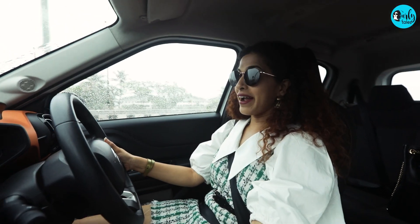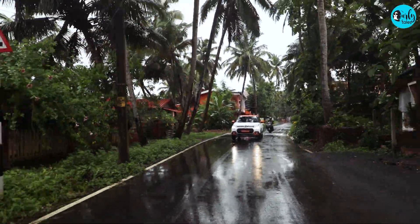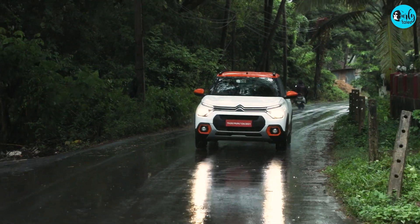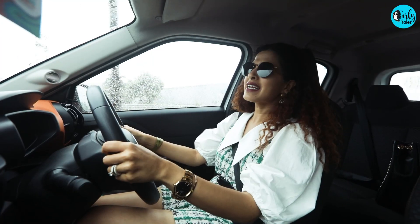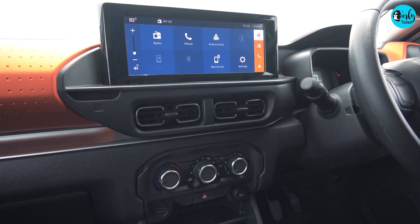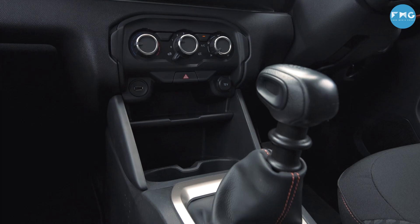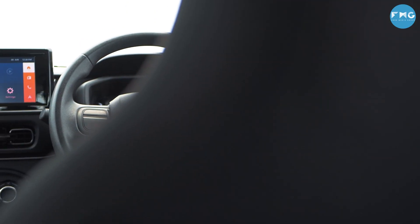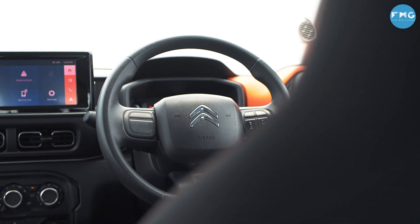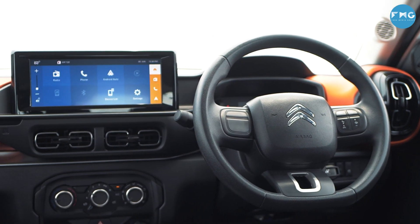It's raining quite heavily now but honestly I love Goa during monsoons. I just love how it all gets so green and looks even more beautiful. But when it's not raining, it's pretty hot and humid in Goa. The air conditioning in the Citroën C3 is made for the Indian weather. The fast cooling is sure to dry up your sweat quickly and make you feel re-energized. So let's head to the next stop.